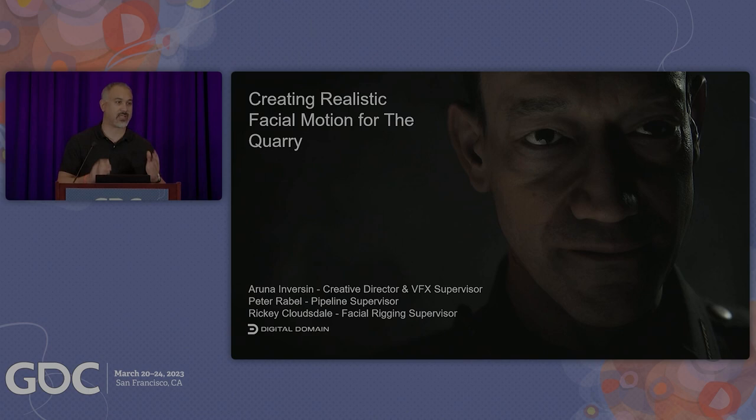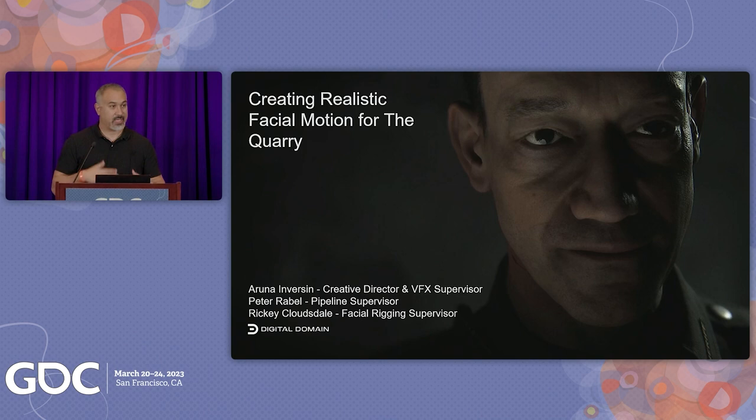Just a couple of housekeeping items — make sure to silence your phones like a movie theater. We have some imagery to show you; it'll be pretty cool. My name is Aruna. I am a creative director and VFX supervisor for new media and experiential projects at Digital Domain.